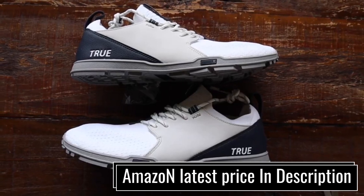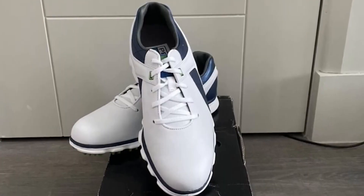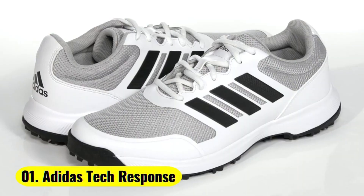Check the links in the description if you want more information and the most up-to-date pricing on the products we mentioned. Okay, so let's get started with the video.